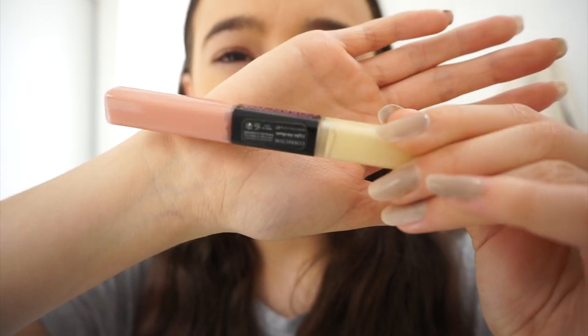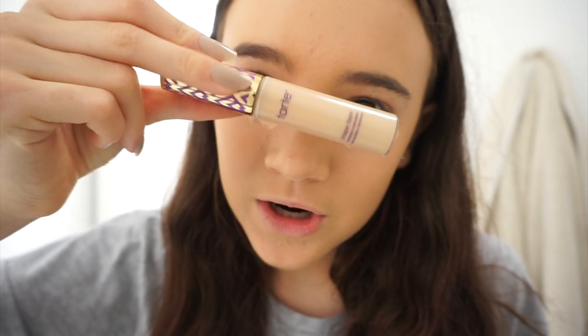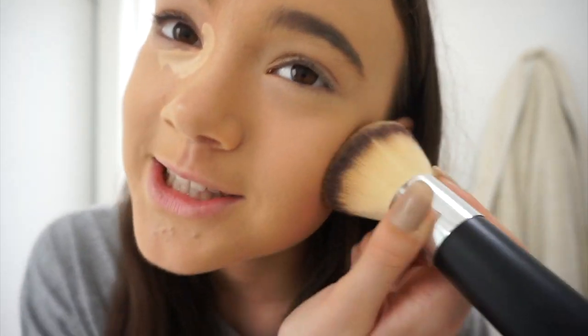Now I'm gonna go in with a color corrector — this one is from Amazing Cosmetics. I love this peachy-orange shade because I have really dark under eyes and nothing really covers them, not even Shape Tape alone. I have to mix it with a color corrector. I love this one because it doesn't break my under eyes out. Then I'm gonna go in with Tarte Shape Tape — it perfects your under eyes, blurs them, it's full coverage, kind of matte, doesn't crease. It's just everything you need.